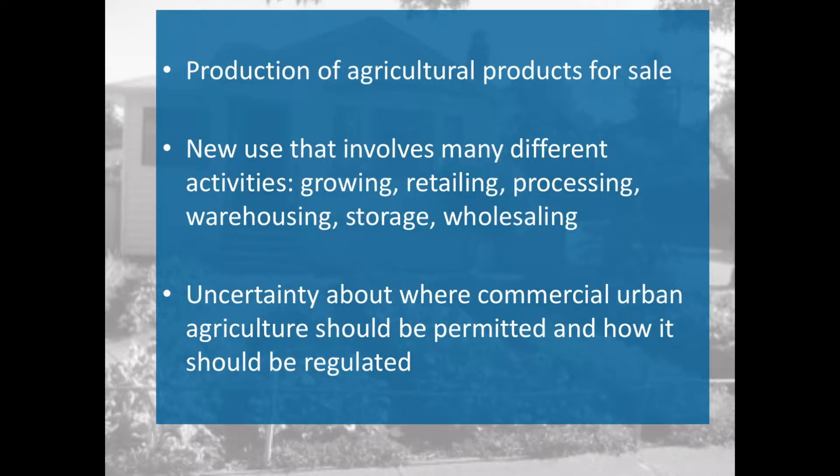Commercial urban agriculture is the production of agricultural products for sale. It is both, as was alluded to earlier, very old, but also very new and an emerging use. It involves many different activities: growing, retailing, processing, warehousing, storage, wholesaling. As such, it did not fit neatly within the City of Victoria's zoning regulation bylaw.